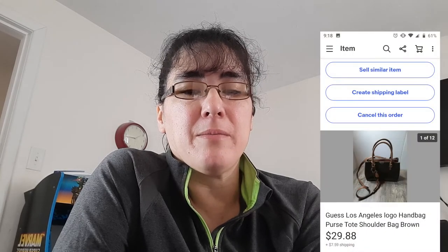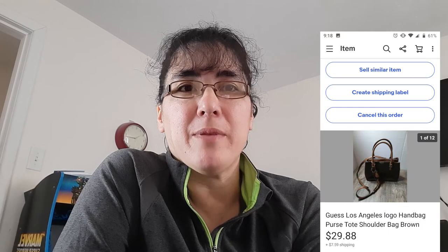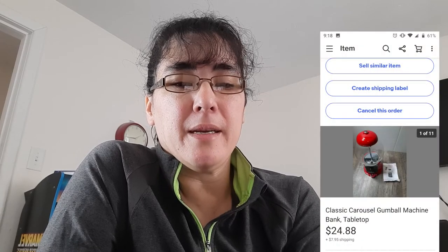The next is a Guess Los Angeles purse. I generally don't pick up a lot of purses because I'm not that knowledgeable, but this one looked really nice and almost brand new. I paid $5.99 and it sold relatively quickly for $29.88. Another item is a Funko Pop Buddy Elf — I purchased a whole bunch of Funko Pops at Goodwill for $2.99 each and it sold for $12.88. The next is a gumball machine — I paid $2.99 for it and it sold for $24.88. I'm not sure I would pick that up again because I underestimated how much packaging and shipping material I'd need, making the shipping heavier and more expensive than I wanted.